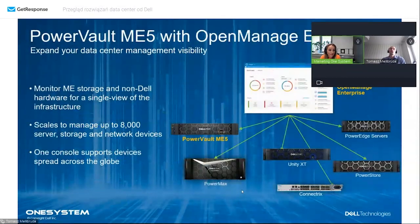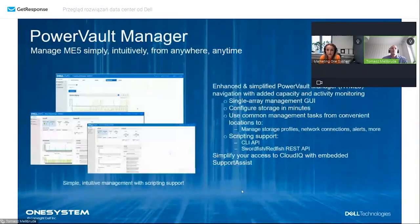Jeżeli ktoś nie chciałby wysyłać danych diagnostycznych poza lokalizację, mamy możliwość zarządzania oprogramowaniem wewnętrznym - OpenManage Enterprise instalowanym w środowisku klienta, do którego można podłączyć PowerVault. Mamy też możliwość monitorowania przez system Nagios. Typowe codzienne zarządzanie wbudowane w PowerVault oparte o HTML5 to PowerVault Manager - bardzo prosty i intuicyjny.